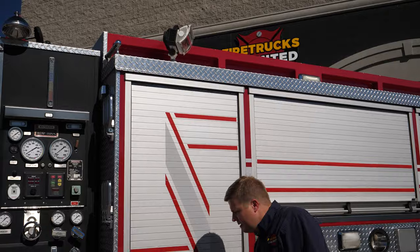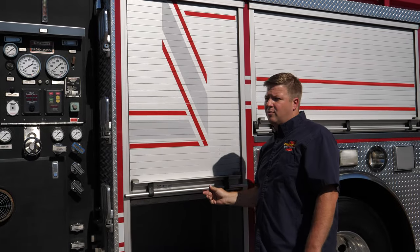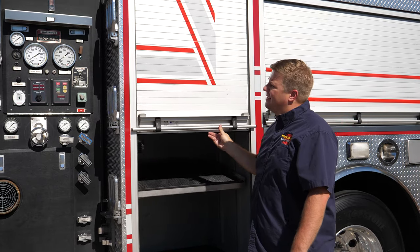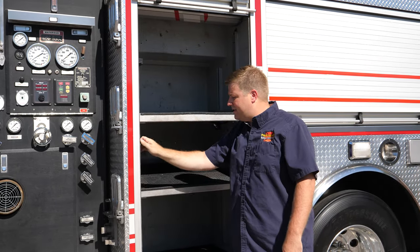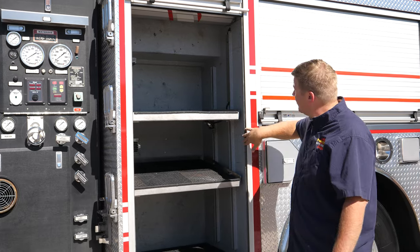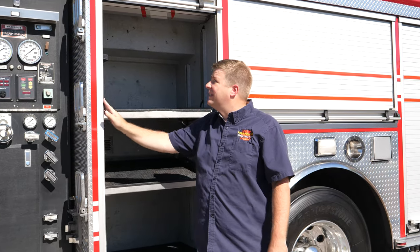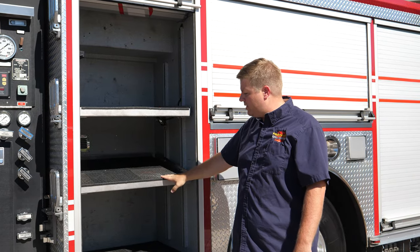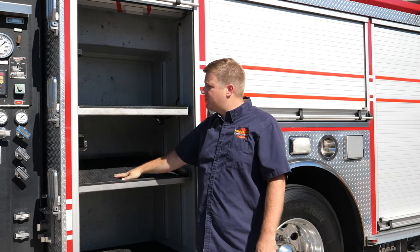There are some access panel steps up top. We've got a pedestal-mounted scene light, aluminum roll-up doors all around — they slide up really easily. The seals on each side, a lot of times you'll see these are all torn up, but these are all intact and in good shape. Deep compartments with adjustable shelves and dry-deck on each one of these shelves.